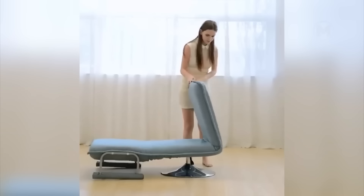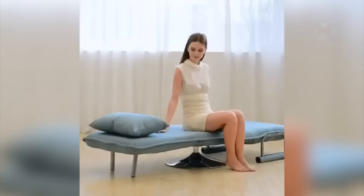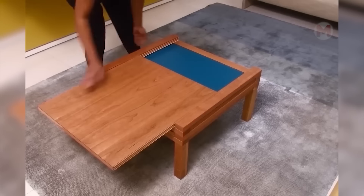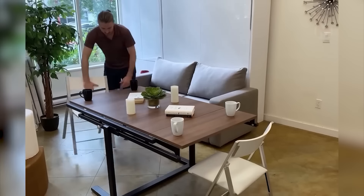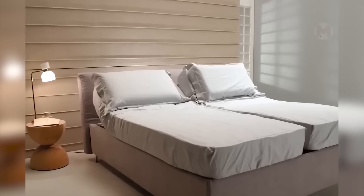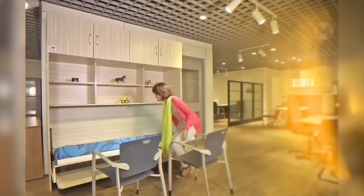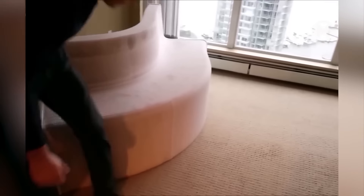Such an armchair easily turns into a single bed; the backrest can be raised or lowered. This table easily changes not only the shape, but also the color. The bed takes the shape that will be the most comfortable for you. The chair stretches in different directions and can turn into a bench.